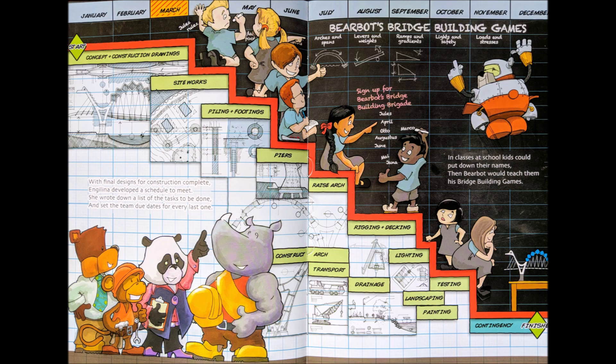March. With final designs for construction complete, Angelina developed a schedule to meet. She wrote down a list of the tasks to be done and set the team due dates for every last one. In classes at school, kids could put down their names, then Bearbot would teach them his bridge-building games.